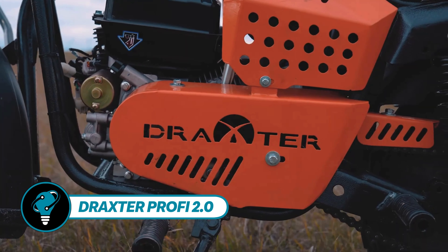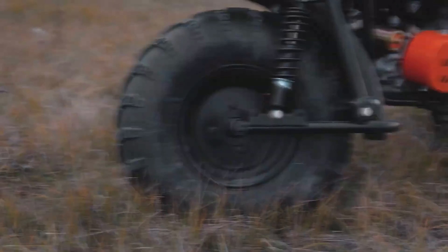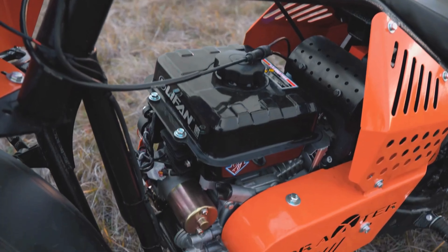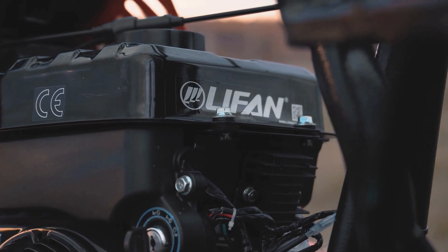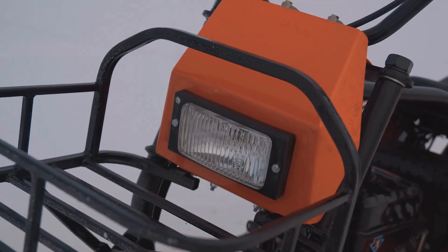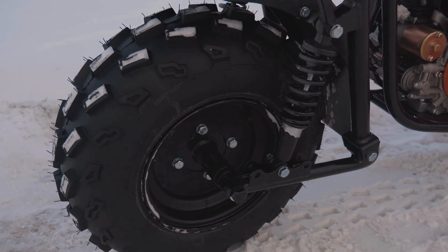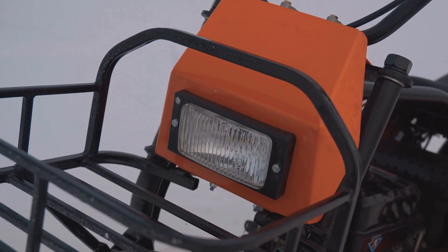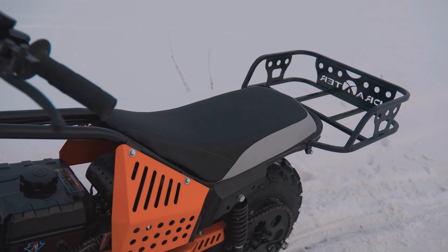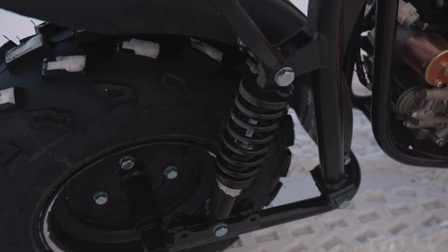DRA's Teraprofi 2.0, priced at $1,142, offers an alternative if boats and ATVs break the bank. While its specs may not dazzle, this motorcycle can still hit speeds of up to 45 kilometers per hour thanks to its modest 13 horsepower engine. Weighing just 90 kilograms, it holds appeal for off-road enthusiasts who prioritize weight and versatility.